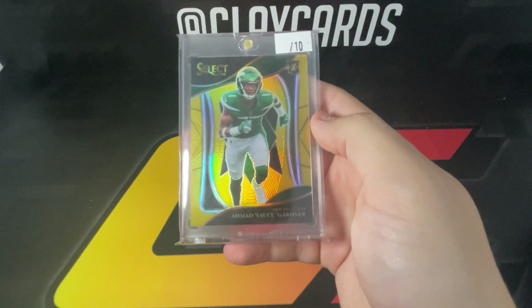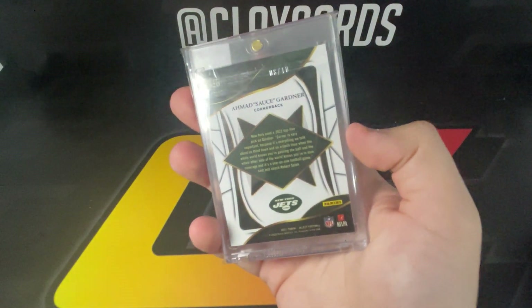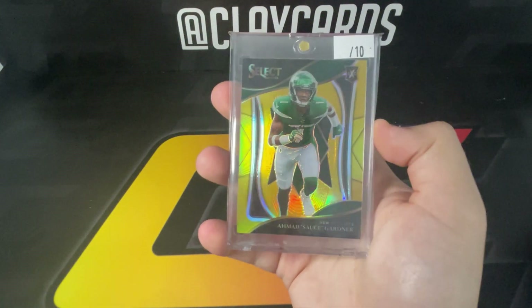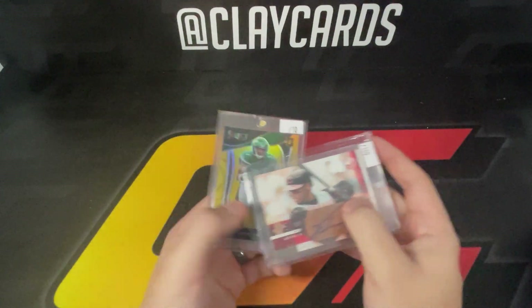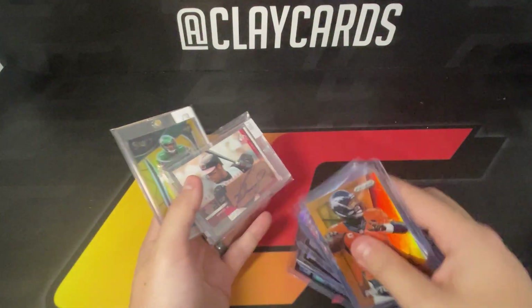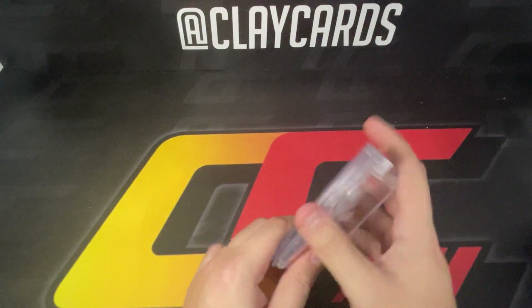Last but not least, grabbed a Sauce Gardner XRC gold out of 10 from a local guy — Great Sports Cards is his handle if you want to give him a follow. He's always got some fun stuff and we usually go to a lot of the same shows, so when he's there I'll try to grab something. Those two cards kind of made the show, plus all that color was pretty fun. Getting to add to the PC and pick up a cool gold rookie card always makes for a good time. Thanks for checking out the recap and we'll be back soon.